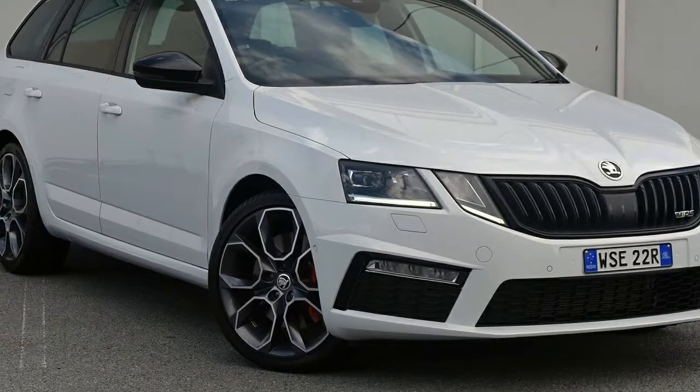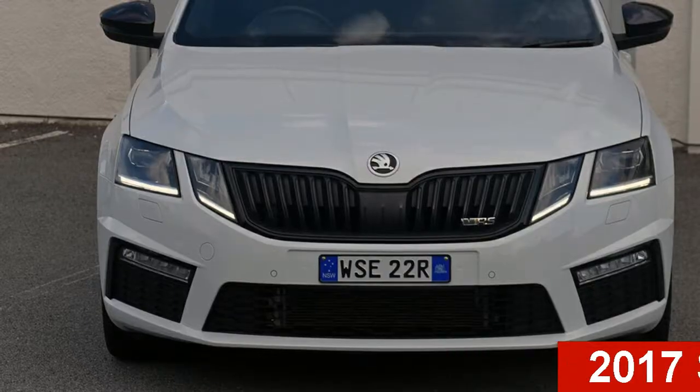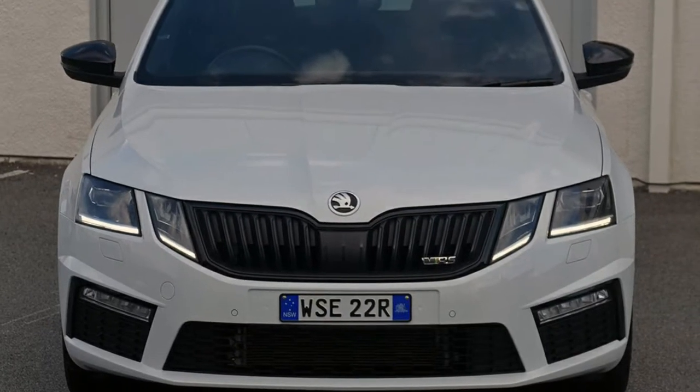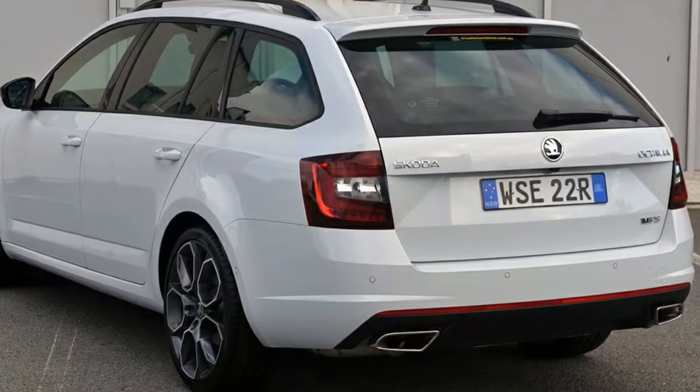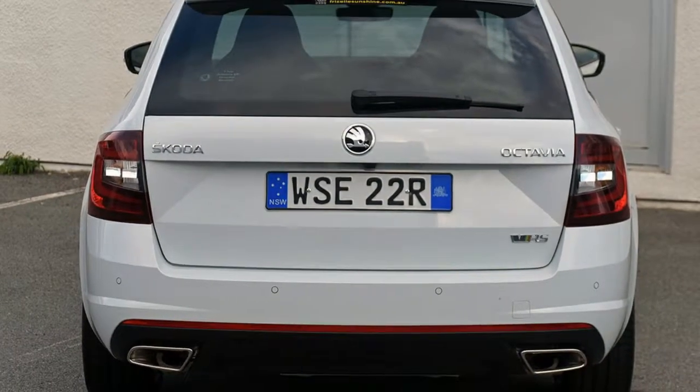Imagine yourself in this Skoda Octavia. This Octavia has an efficient 2.0-litre engine and a smooth shifting automatic transmission. The attractive white exterior is complemented by its stylish interior.